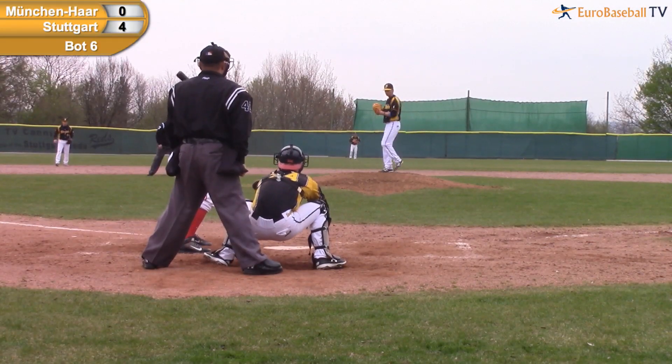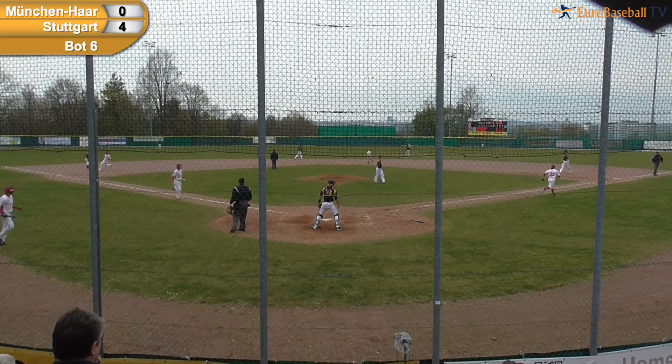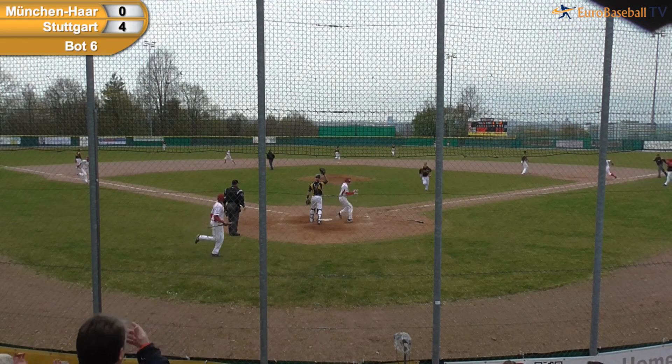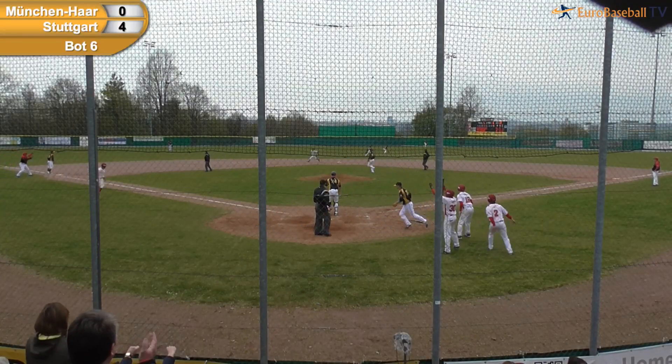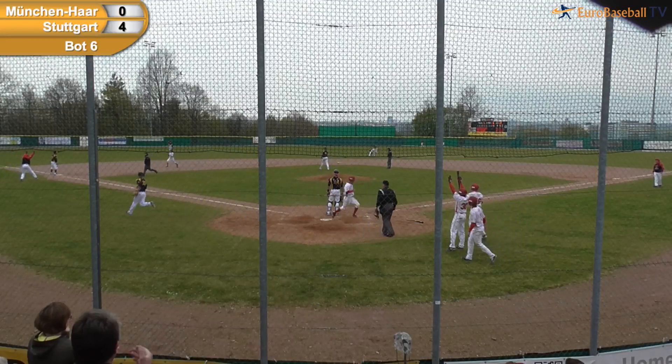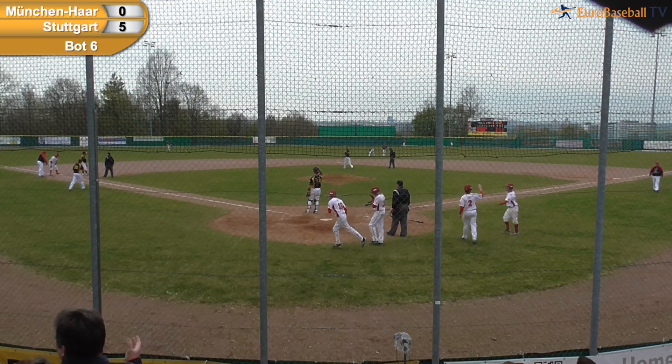One ball and one strike. Here's the pitch — a fly ball towards right center field. Endriott racing over to his left, reaches out, the ball's over his head and it's going to go all the way to the wall. One run scores, two runs score, here comes Gavin Ng around third — he's going to score as well. A bases-clearing triple for Xavi Gonzalez, and it is 7-0 Stuttgart.